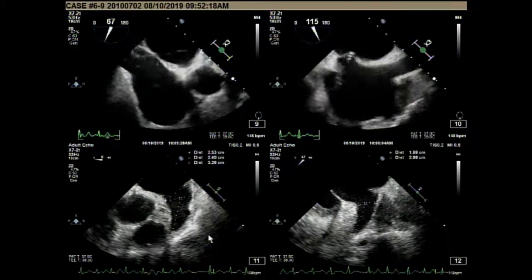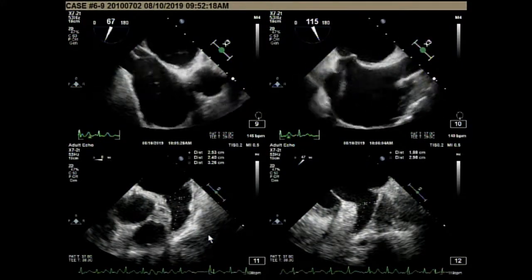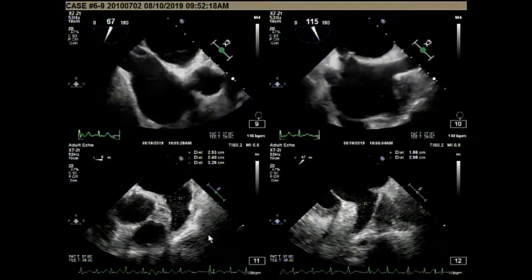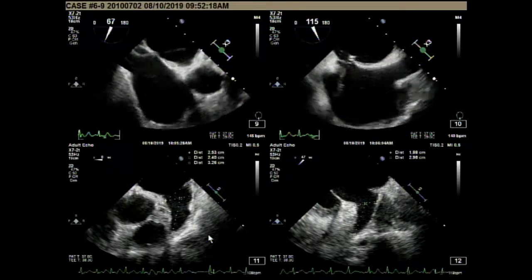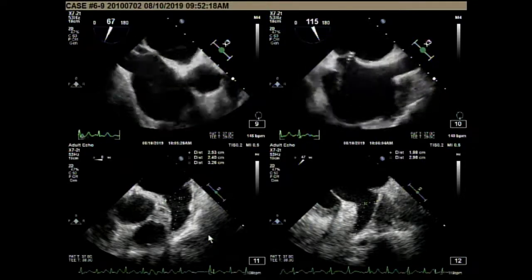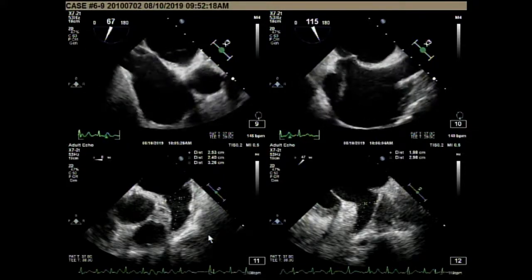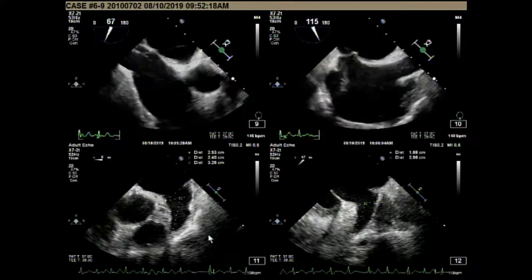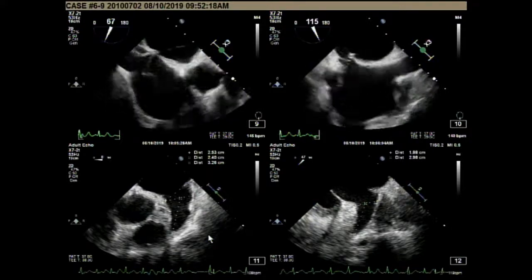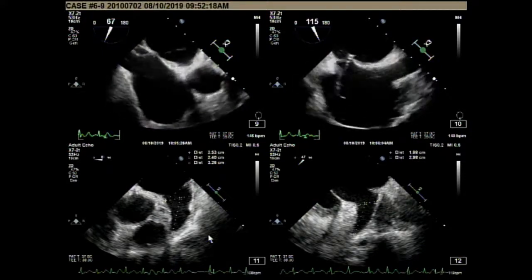My name is Sungha Lee from Asan Medical Center. My sub-specialty is cardiac imaging, especially echocardiography. It's my honor to be here and introduce this case. As you know, the anatomic definition of the LA appendage orifice is typically different from the landing zone orifice for various devices.